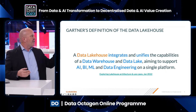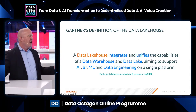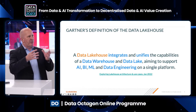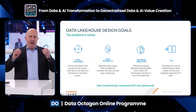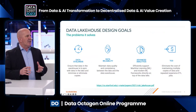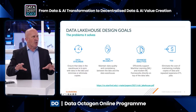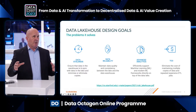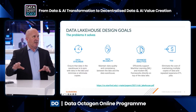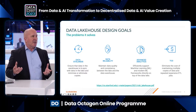As the definition states, it unifies the data warehouse and the data lake, aiming to support that whole range of analytical capabilities — not just one storage structure for one analytic. The data lakehouse tries to solve the challenges of having to maintain two different stores of data, because the moment you have one updated, the other one's out of date — it's stale.